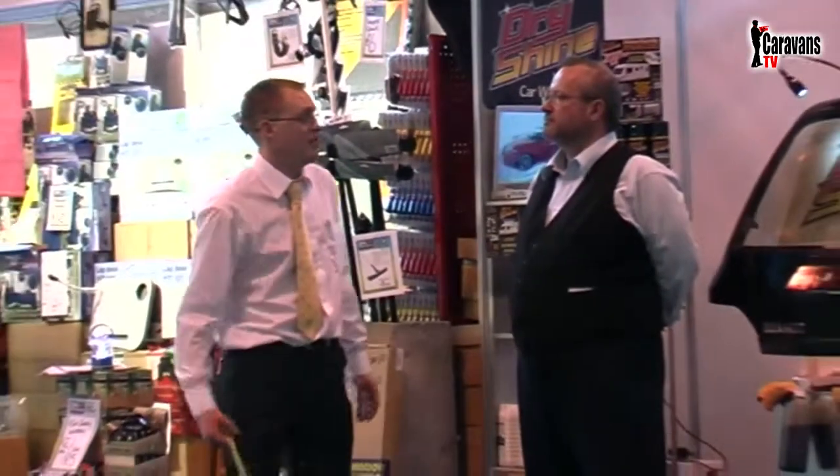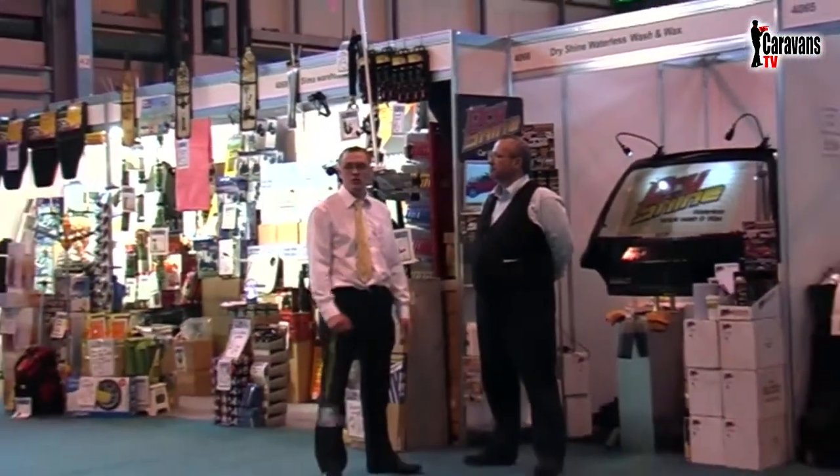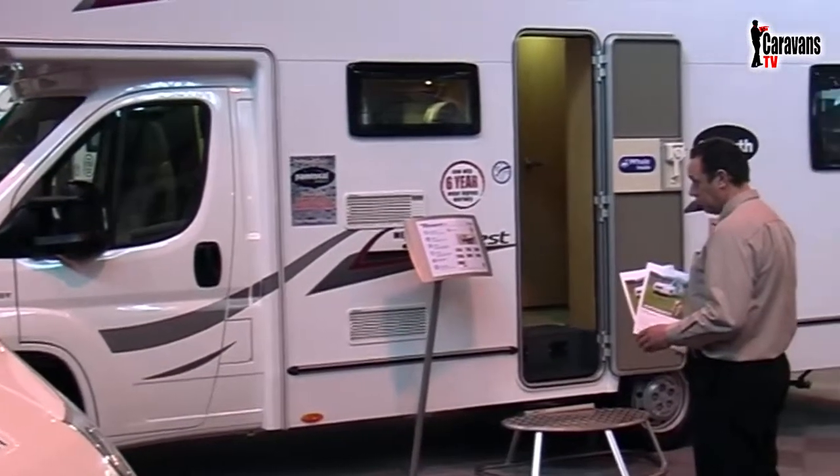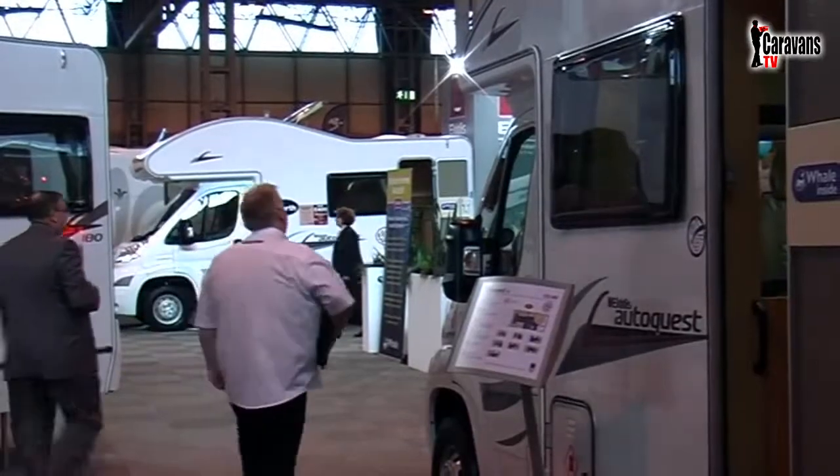This was in fact the first time myself and the crew at Caravans TV have been to this show, and on the whole we enjoyed the whole experience, but the legs do take a bashing from the vast amount of walking we did on the day.